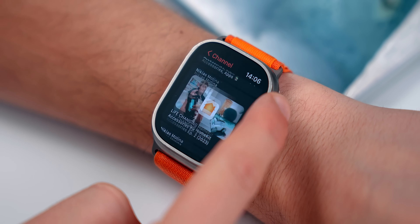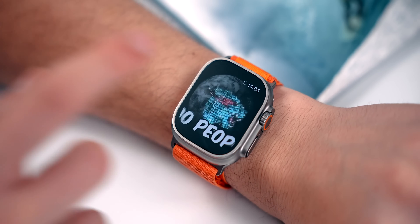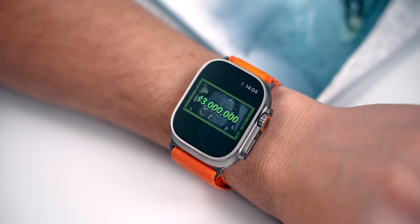Why would you want to watch YouTube videos on your wrist? Maybe you don't want to bring your iPhone a specific day and you just have your cellular Apple Watch — I don't know, it's fun. WatchTube is completely free, so it's definitely worth checking out.